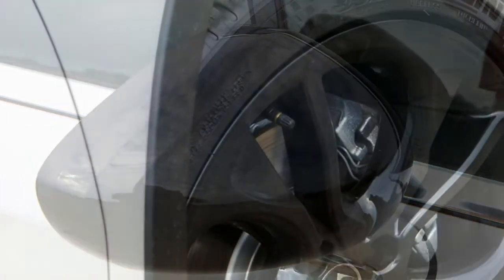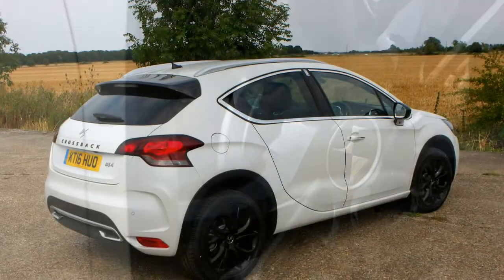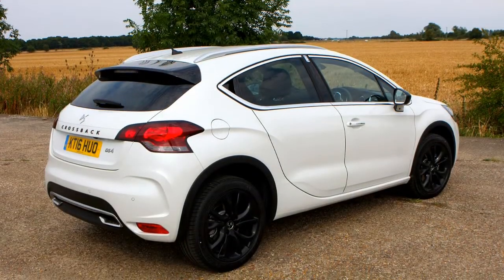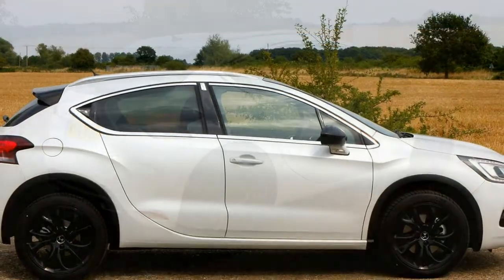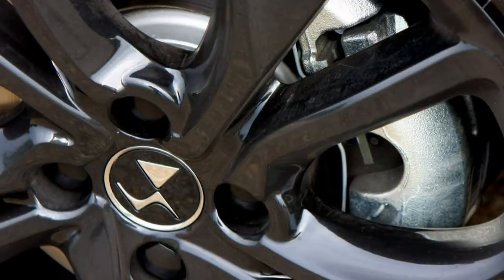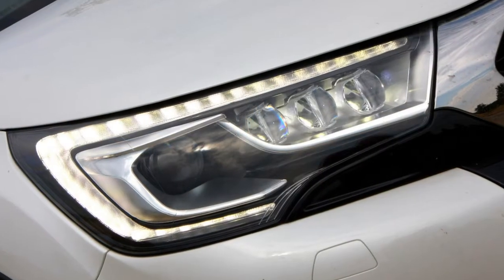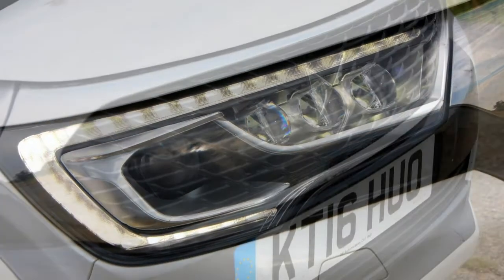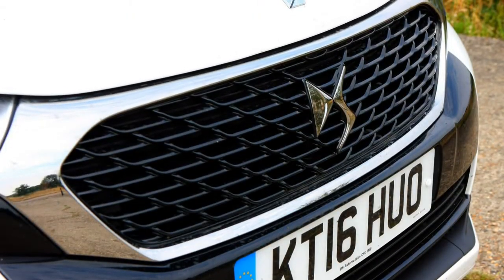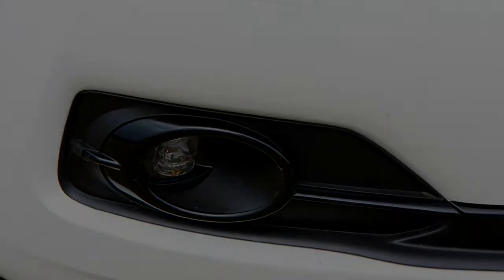Despite the DS4 Crossback's chunky styling and raised ride height, this car isn't designed to be driven off-road, and there are no plans to launch a four-wheel-drive version. Loaded with practical features, the Crossback offers a large boot and some useful storage features ideal for everyday family life. Could the new Crossback be your next car? Continue reading a full DS4 Crossback review to find out.